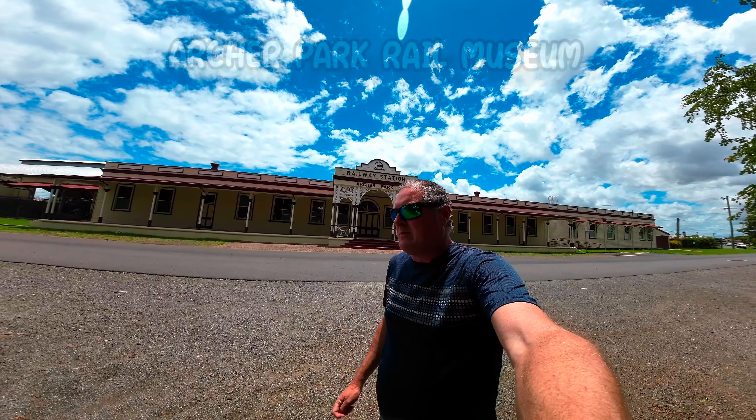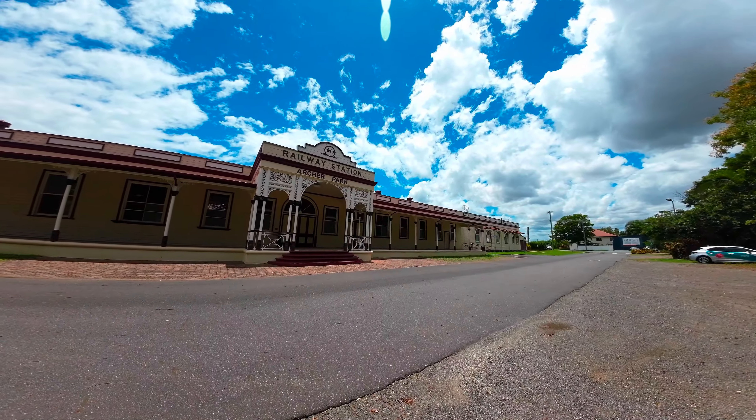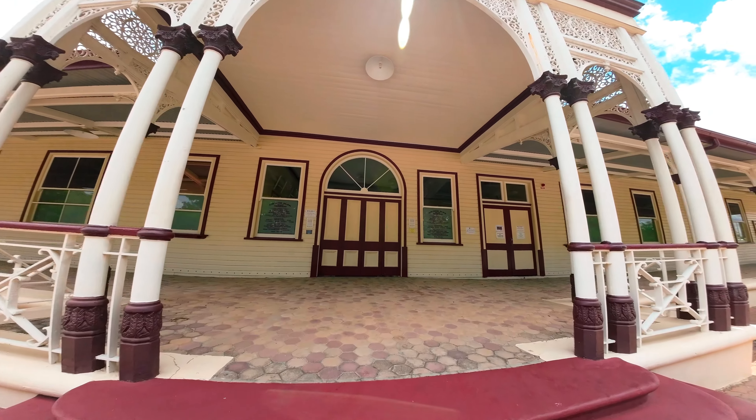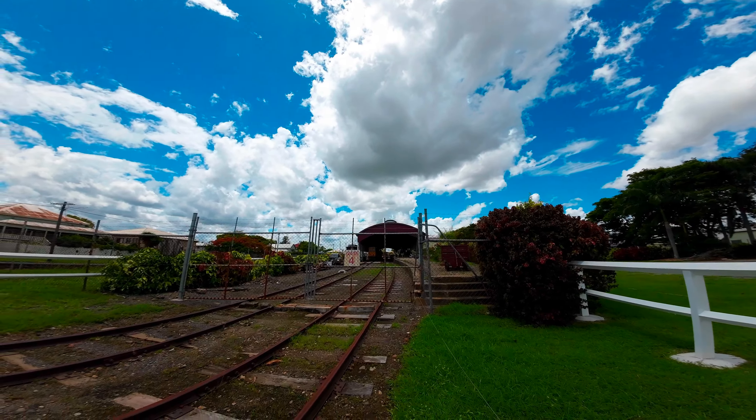Here we are at Archer Park Railway Museum — the old Archer Park Railway Station from 1899. This is my favourite building of all time in the CBD area. Not just in Rockhampton but in the whole CBD area, which is mostly business district. This is my all-time favourite and number one.